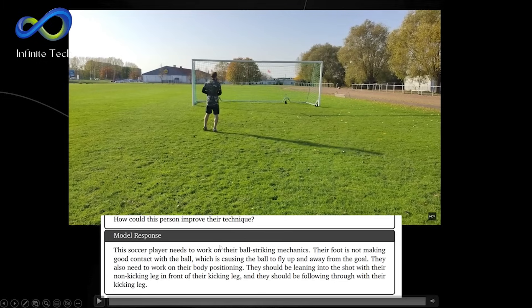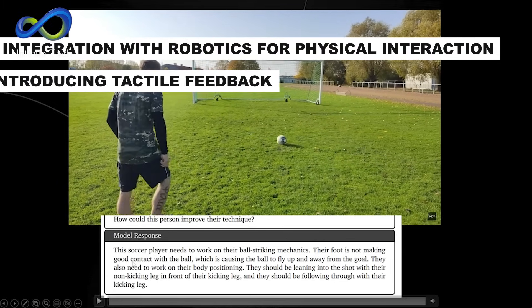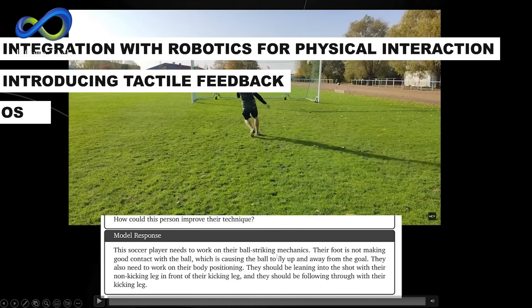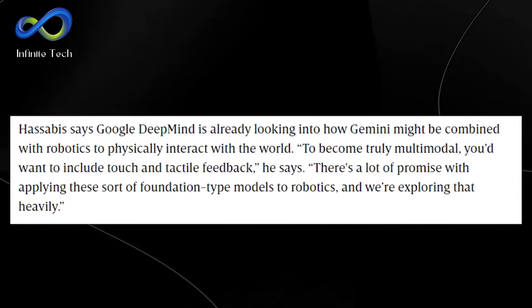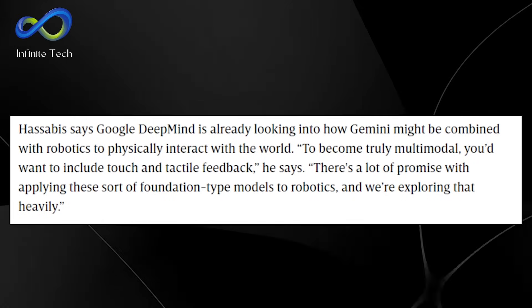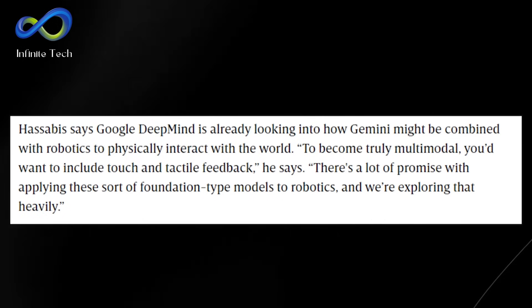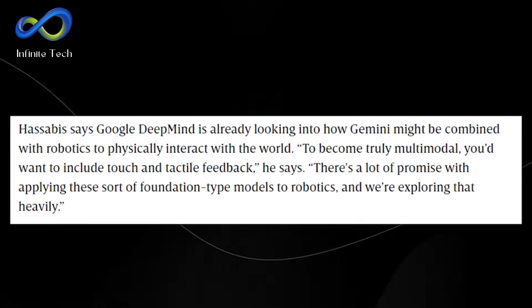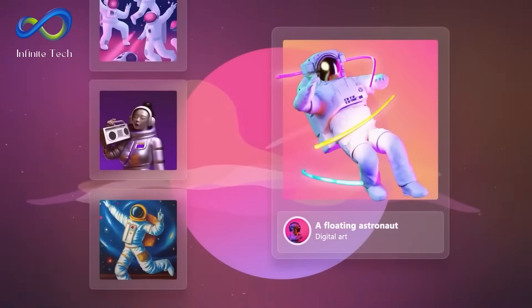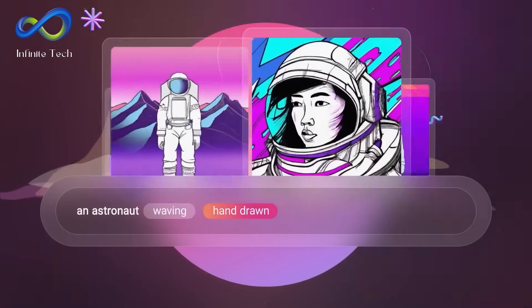Prospects for Gemini include integration with robotics for physical interaction, introducing tactile feedback, expanding AI's role in real-world scenarios. In 2024, ongoing research is set to bring innovative developments surpassing incremental improvements. AI enthusiasts eagerly anticipate the field's rapid advancements. So, what are your thoughts on its groundbreaking features? How do you see it shaping the future of AI?